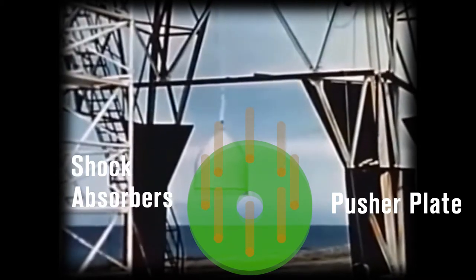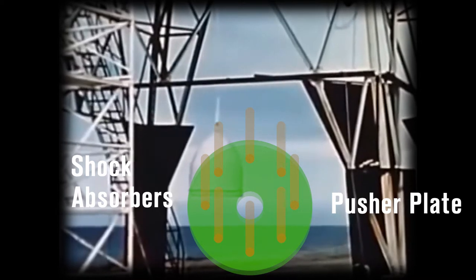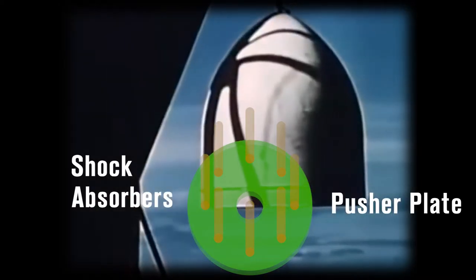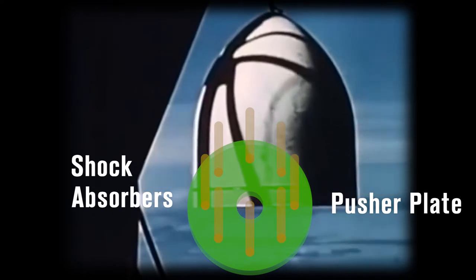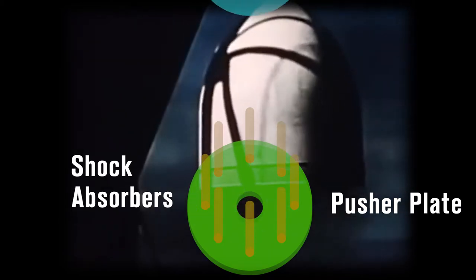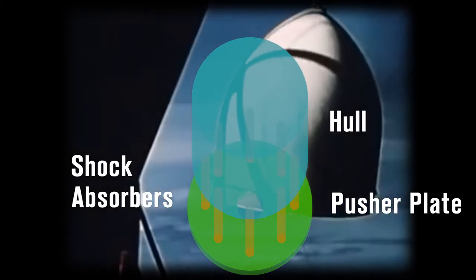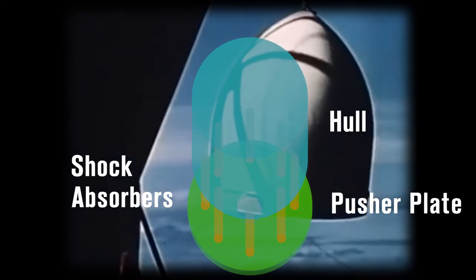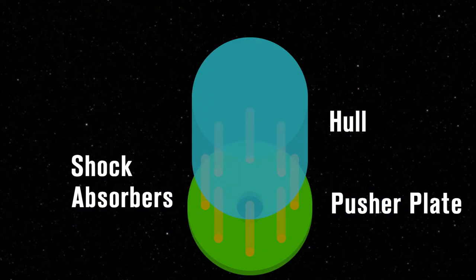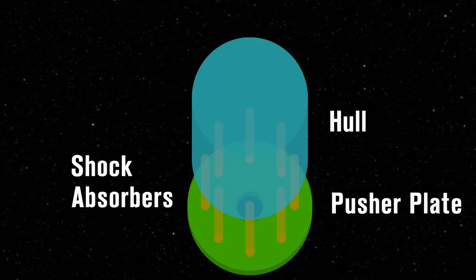The next component, the shock-absorbing pistons, recoil and distribute the blast's impulse over a longer time frame to avoid concussive shock to the vehicle. They can be selectively manipulated to angle the pusher plate and provide angular momentum for initiating maneuvers. The shock absorbers terminate against the bottom of the spacecraft's main hull, housing the mechanical feeding system and bomblet launching assembly. This draws propulsion bomblets from storage magazines inside or attached to the craft and propels them past the pusher plate using electromagnets or gas pressure.